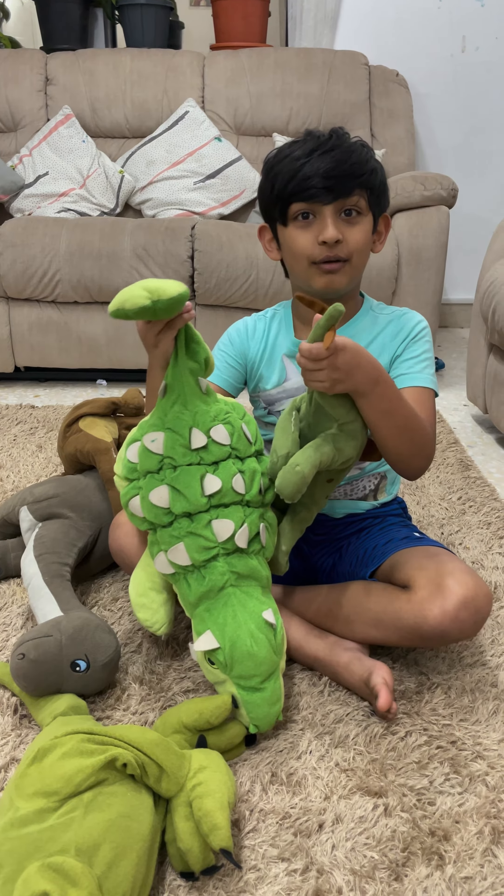Now I'm going to show you the one my mother gave me when I was small and it's called Camelie. I really like it and he's not a girl, he's a boy.